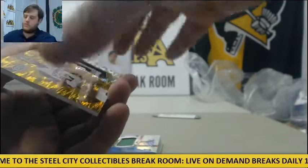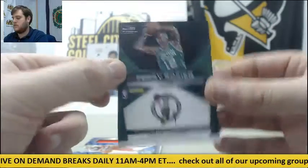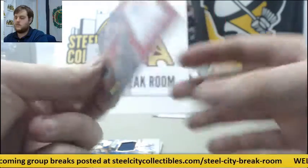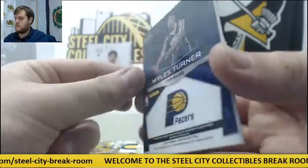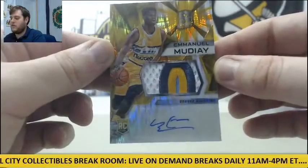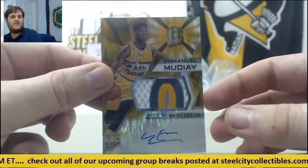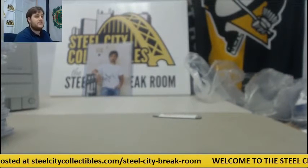Jersey swatch auto for the Celts, Terry Rozier rookie card. Marcin Gortat jersey swatch auto, 14-60. Miles Turner jersey swatch auto for Indiana. And we're going to end on a Rookie Patch Auto — Emmanuel Mudiay for the Nuggets, Gold Rookie Patch Auto. Alright MFF, thanks for the order. Let me get this all cleared up and I'll be back in just a second — thanks.